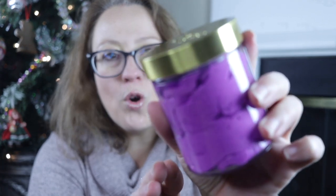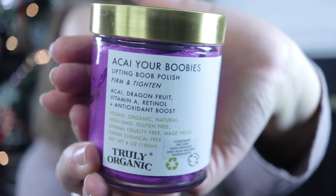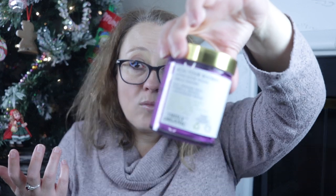This is actually a very different color than the one I have — a super rich purple color. This is called Acai Your Boobies — it's a lifting boob polish, firm and tighten. It has all these really lovely nutrients in there. The way I like to use it is right before a bath. It feels like a mousse, kind of a soufflé texture. What it does is it gives a bit of slip so that as you're using the product, you can feel for any abnormalities. I really like that and I can recommend this.